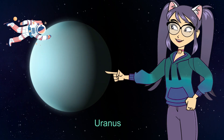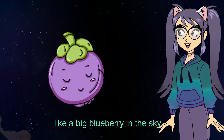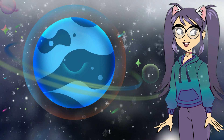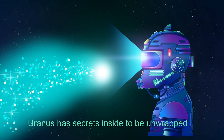Uranus. Uranus looks kind of blue, like a big blueberry in the sky. Uranus is super chilly, even colder than your freezer at home. Uranus has secrets deep inside to be unwrapped.